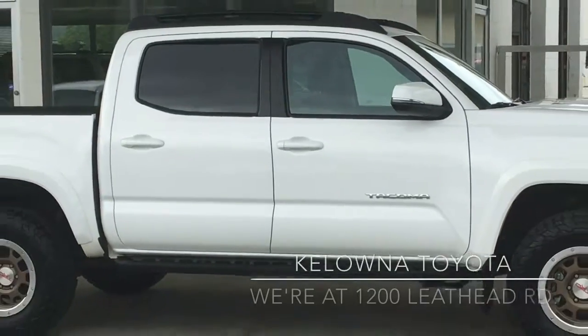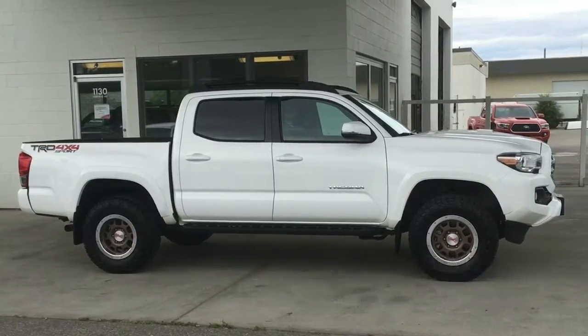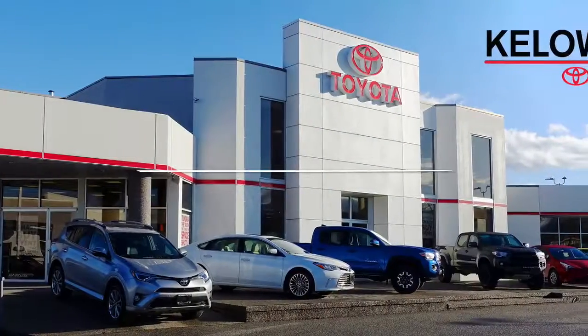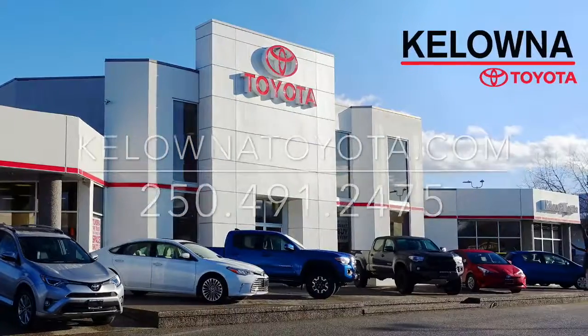Don't wait on this one — Tacomas this nice are in high demand. Call today to book your test drive or stop by for a look. We're at 1200 Leith Head Road in Kelowna. Thank you. For more information, visit our website.